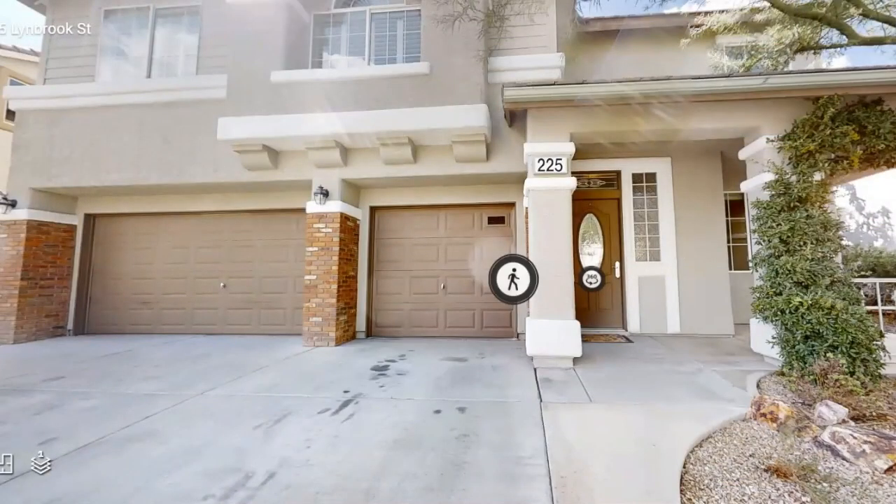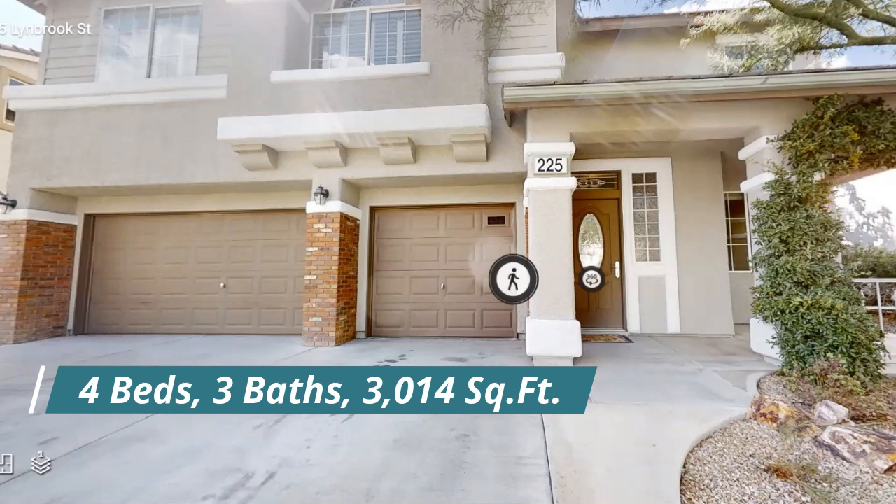So this is the front of the home. It has a three-car garage, which is nice. It has brick paneling right in the front, which makes it look a little more elegant. And we're going to go right inside.